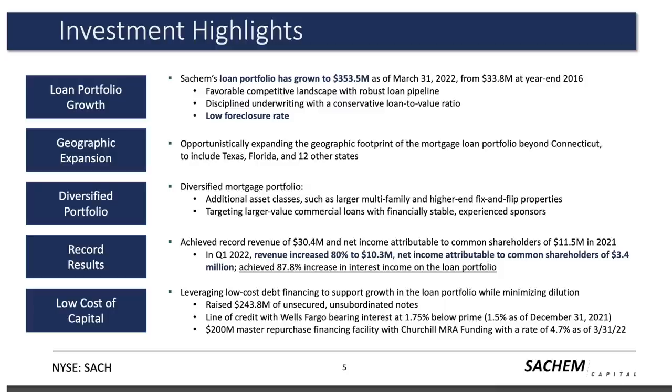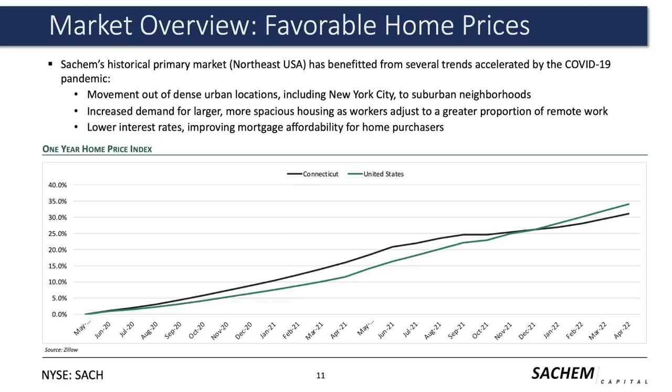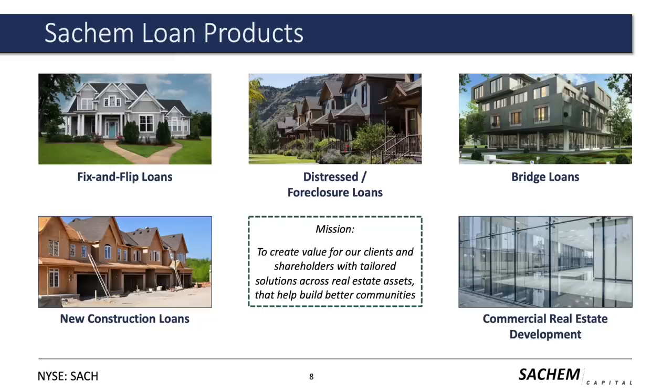But now we need to highlight where this company could experience some hardships going forward. Historically, this is a company that's benefited from lower interest rates. Now that the cost of borrowing has been going up, it's obviously worth taking into account before making an investment decision. The majority of what this company provides financing for could be impacted by rising interest rates and home prices starting to stabilize. If there is one good thing, it's that Sachem's loans are very short-term — bridge loans can be as short as a few weeks or up to about a year, and fix-and-flip loans are also relatively short, so loan defaults are less likely than with other longer-term loans.